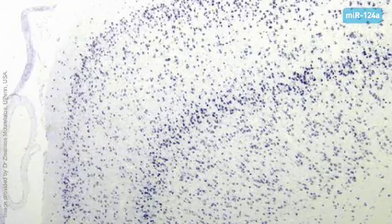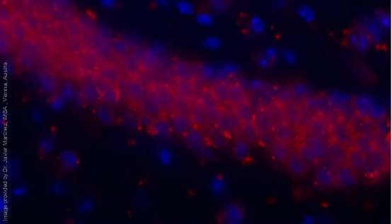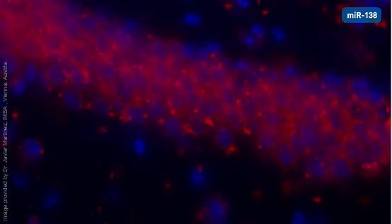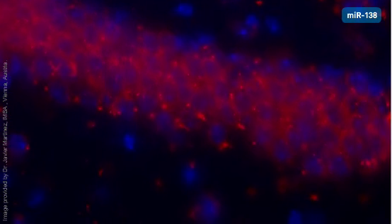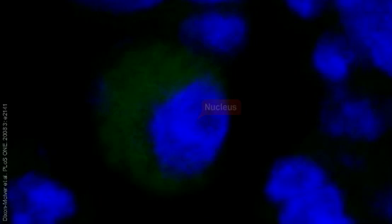MicroRNAs can even be detected with high sensitivity in formalin-fixed paraffin-embedded samples. Fluorescent in-situ hybridization can also be used with LNA probes, as seen here, where MIR-138 is detected in a brain section from mouse. LNA probes are an excellent choice for monitoring microRNA expression in single cells.